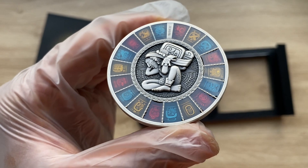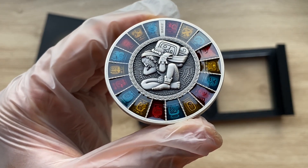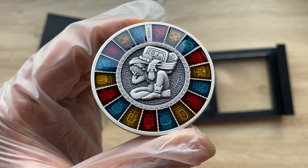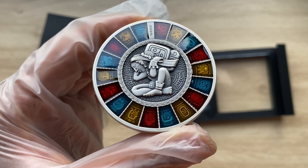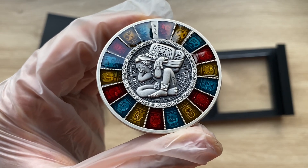A key concept in the Mayan calendar is the acceleration of time, expressed by the multiplication of base units by 20. For example, one tun times 20 equals one katun, and one katun times 20 equals one baktun, and it goes on like that.